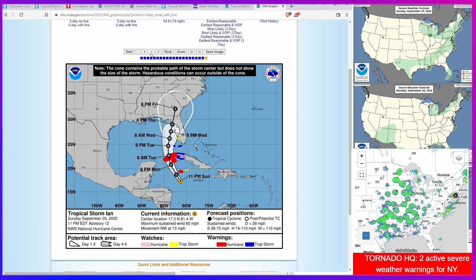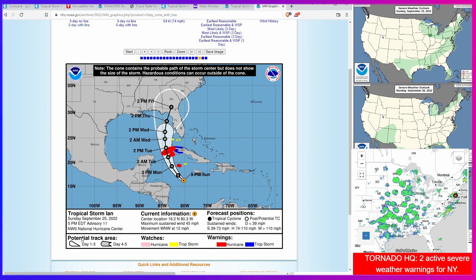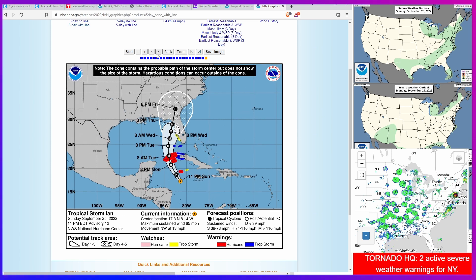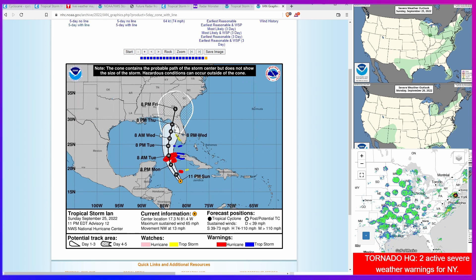If you go back — there was no change with the intermediate advisory, which was advisory 11a. So basically the path is a comparison of what they released at 5 PM Eastern versus 11 PM Eastern. If we back up by one, the major hurricane was much more — depending on your definition of much — out to the west. And then of course they moved it much closer to the coast.